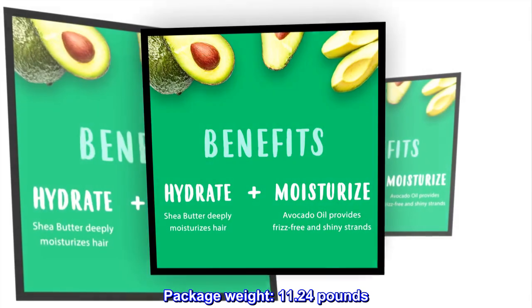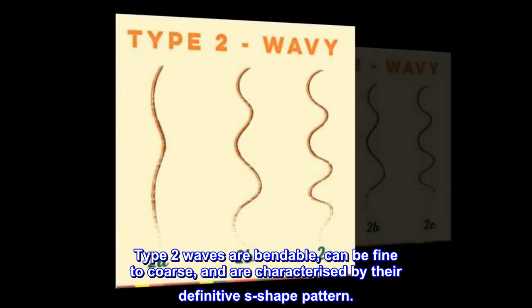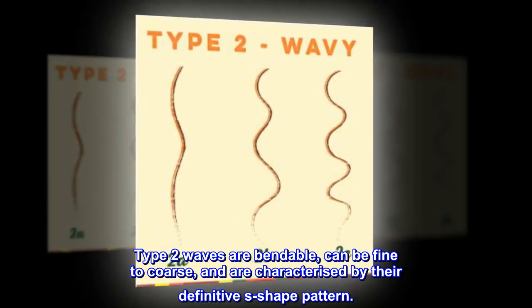Package weight: 11.24 pounds. Type 2 waves are bendable, can be fine to coarse, and are characterized by their definitive S-shape pattern.